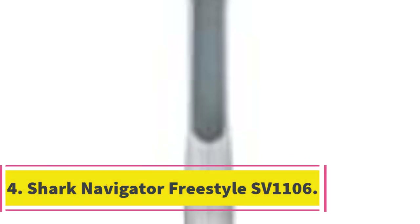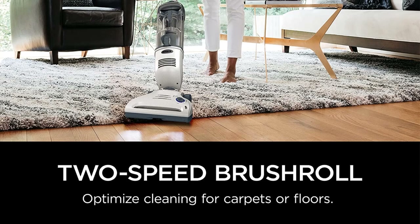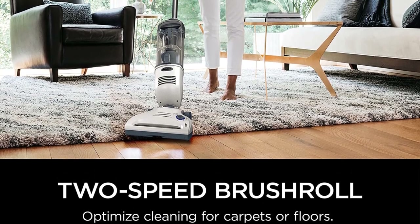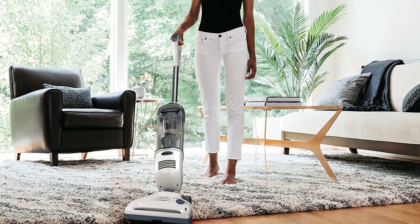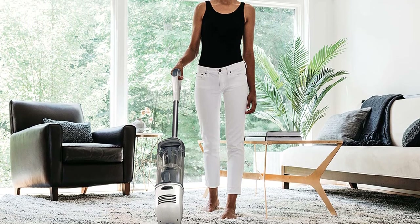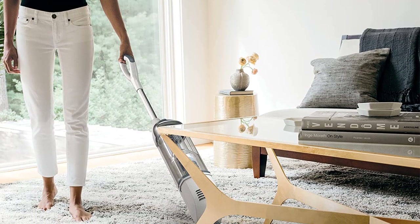Number 4: Shark Navigator Freestyle SV1106. One feature of this model which we particularly found interesting is its foot switch, using which you can turn on the machine without having to bend down. It also contains two settings to let you choose between the bare floor and carpet modes. Furthermore, thanks to the presence of a motorized brush, the cleaning head is great at vacuuming pet hair and deep-embedded dirt. You also get a swiveling action to maneuver it easily, whereas its rubber wheels won't leave scratches on hardwoods. The SV1106 offers a very generous dust cup which can hold up to 0.29 gallons of dirt.